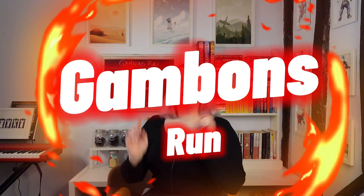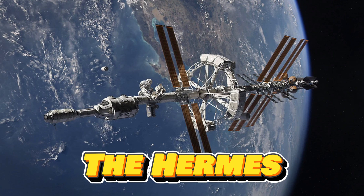Is the Hermes the fastest ship in the universe? This is Gammon's Run episode 11, the Hermes from The Martian. Will this ship win the race? But will it finally shift Red Dwarf out of last place? Maybe.